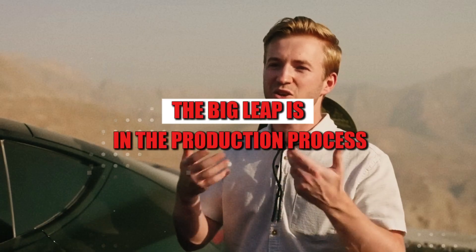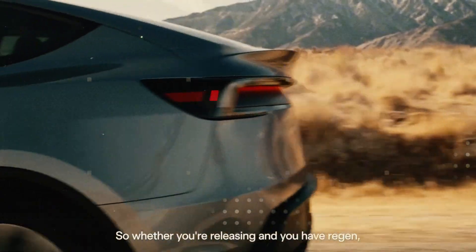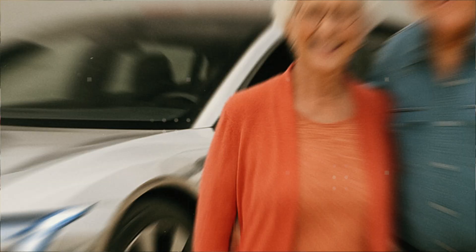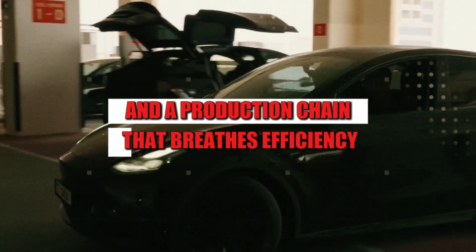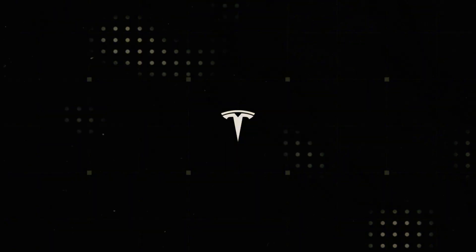The big leap is in the production process. No paints, glues, or layers. Each piece of the dashboard, doors, and console comes ready-made with the color embedded in the structure. And that changes everything: less waste, less complexity, and a production chain that breathes efficiency. As a bonus, the car is lighter, faster, and cleaner.